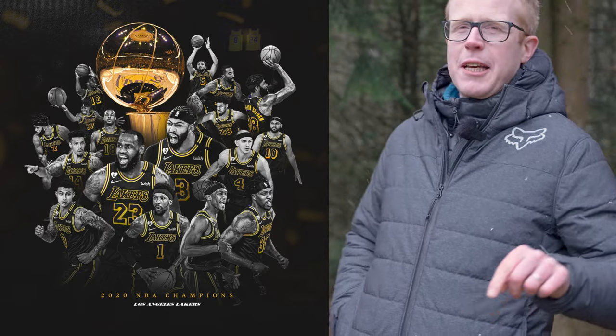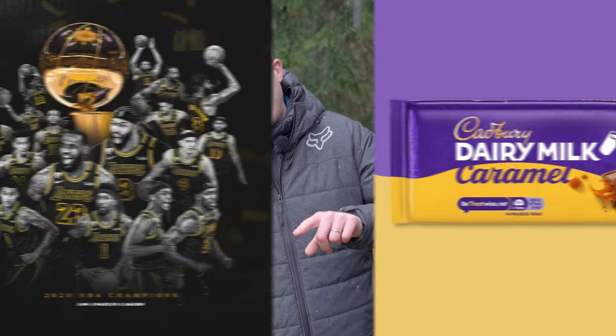What's the connection between the LA Lakers basketball team and Cadbury's Caramel? They've both been the inspiration for this awesome looking Nukeproof Mega, which has been built by one of our tech experts at Chain Reaction.